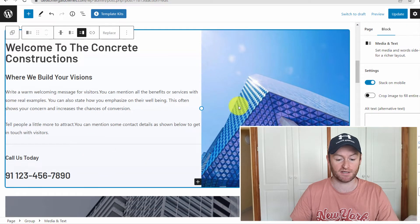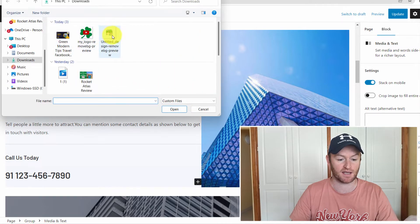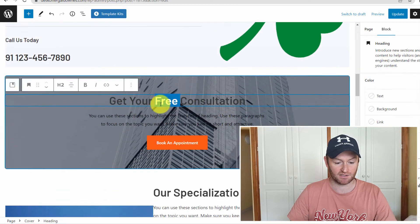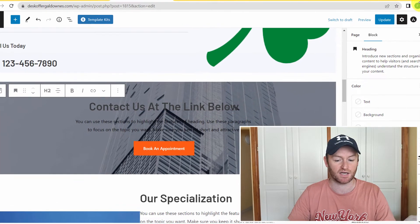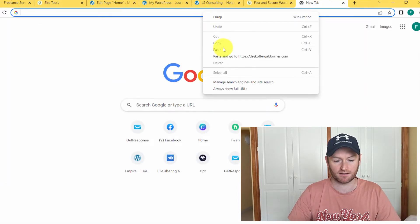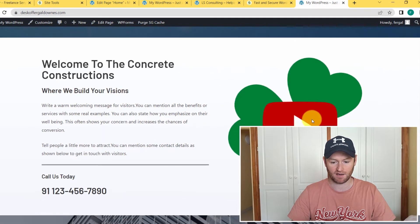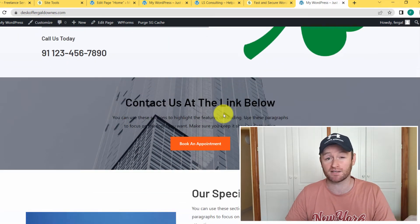You can also change pictures by clicking on the image, clicking 'Replace,' and going to 'Upload' to add the customer's photo. You can update text as well. Click 'Update,' then open the homepage in a new tab to preview the changes. As you can see, the edits appear right away. If you take a little more time, you can go through everything — drag and drop, replace images — and the websites come out extremely professional looking.